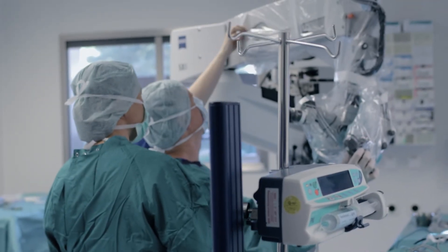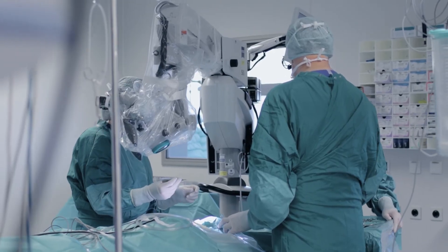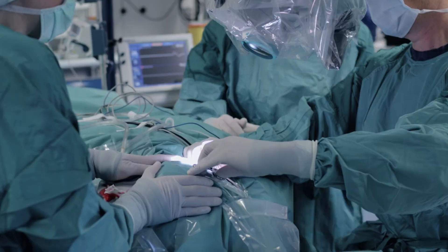Our hospital was the first medical center in the world to use the Seraph as part of a Phase 1 first-in-men study, and thanks to the effort of people here and in other hospitals, the Seraph received clearance to be sold in the European Union.